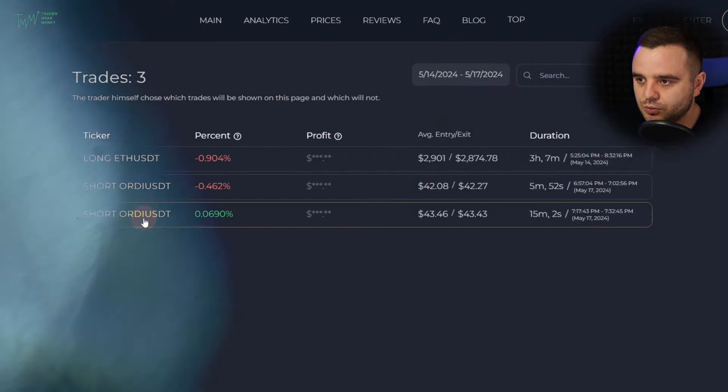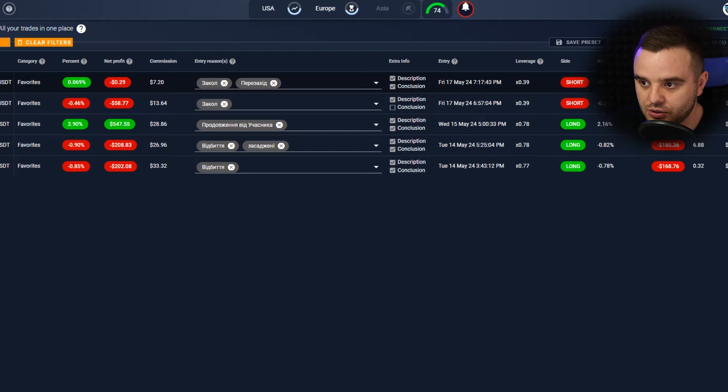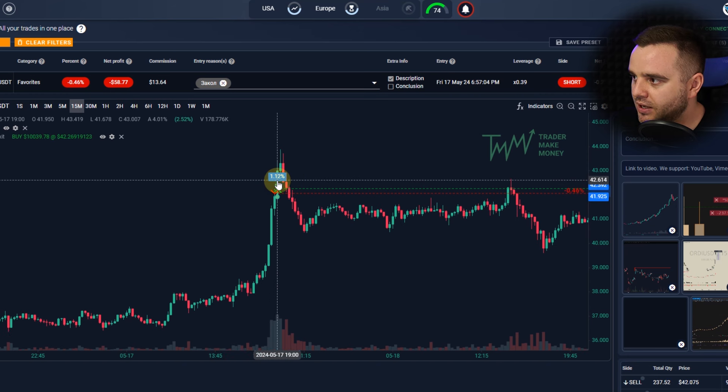On the first trade it was a beautiful trade — watch to the end to see why I took the trade and what I would need to do differently to make really significant money. The first trade was a short on ORDI. As you know I have two major strategies: breakout from value and fake-outs or knife entries. Here it was exactly a knife entry.